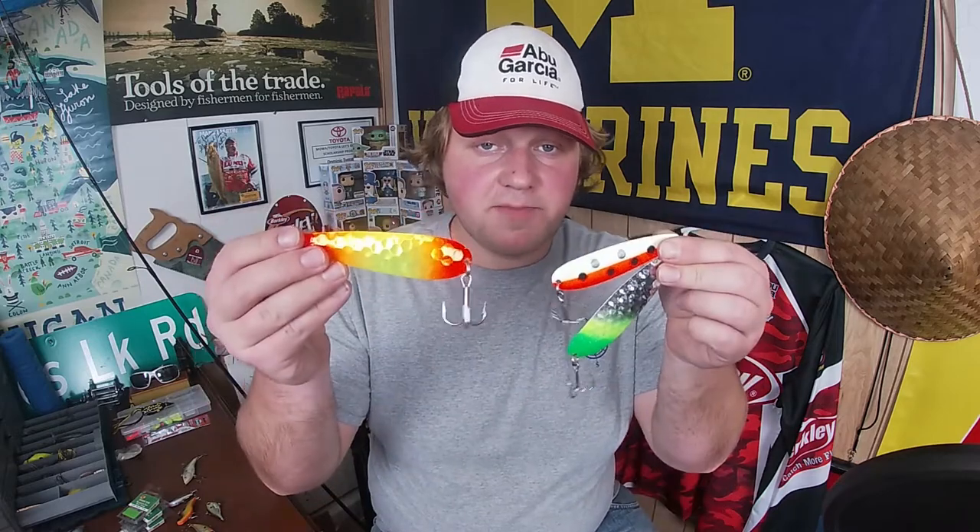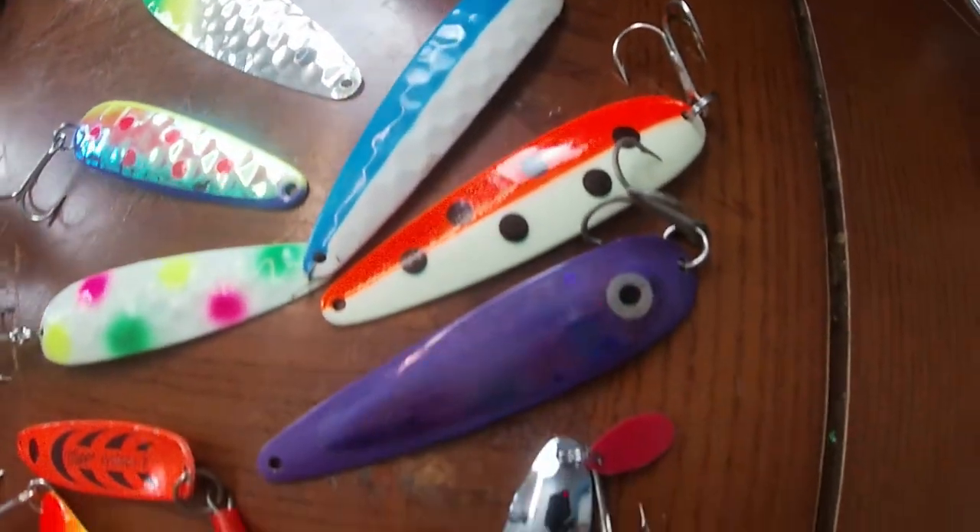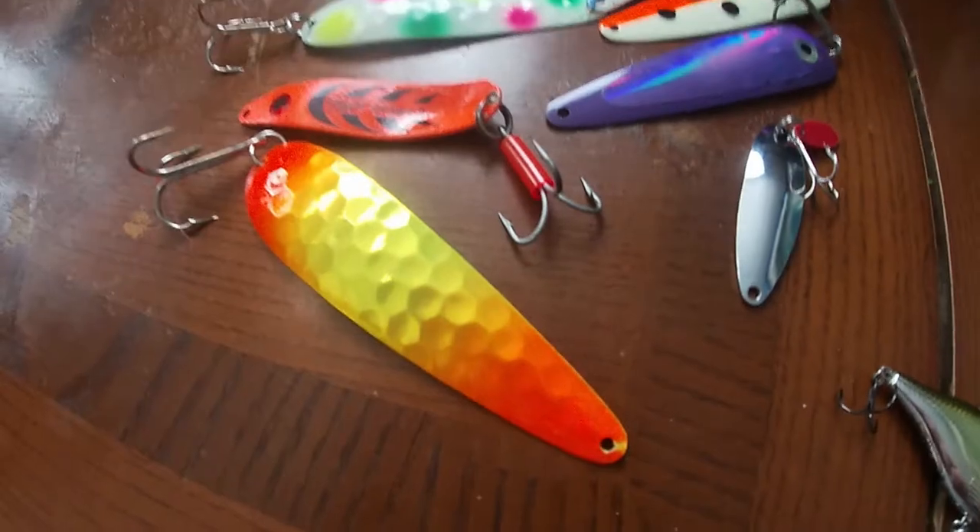Like other salmon and trout, lakers are big-time sight feeders, so it's no surprise that spoons are always a great option to carry with you when you're out on the water.